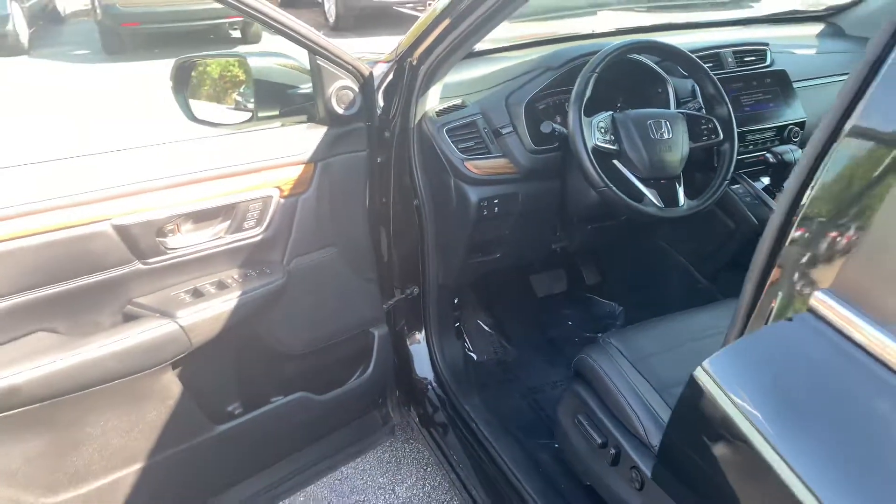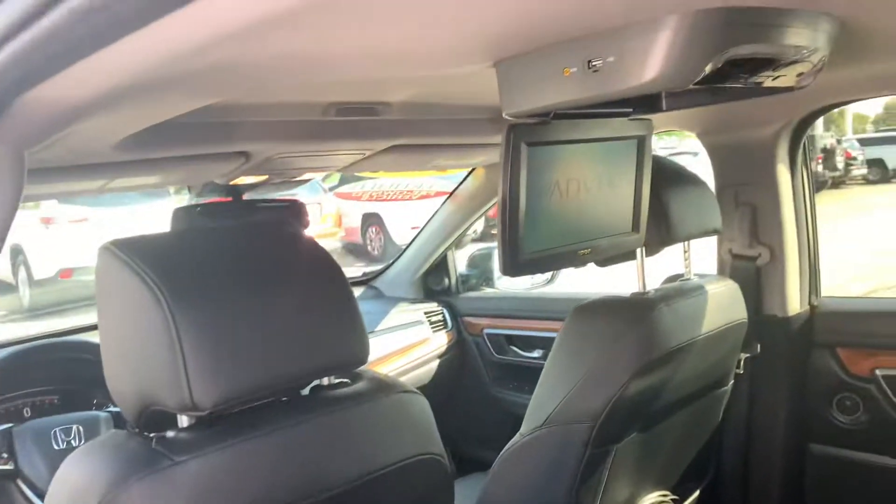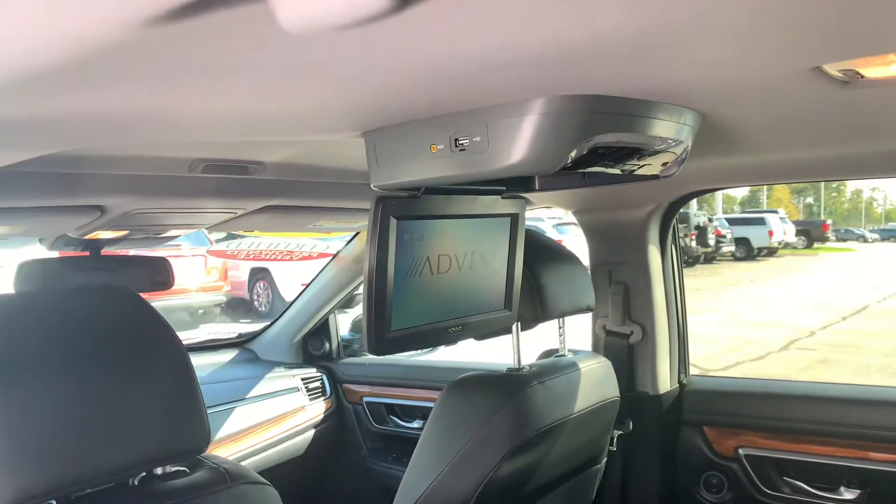You also get heated and powered front seats, two-way memory seating in your driver's seat. And this is one I haven't seen before — a rear entertainment system DVD player with wireless headphones.